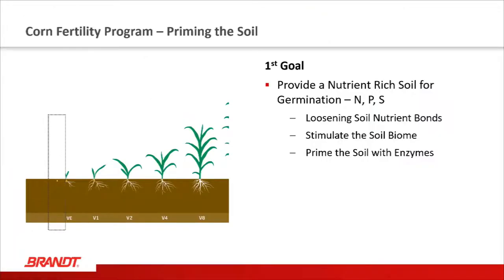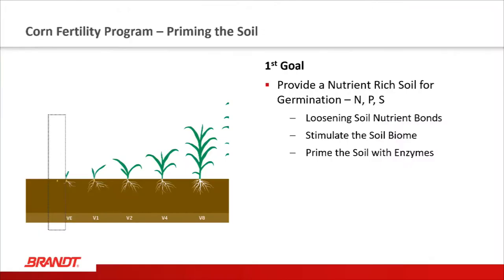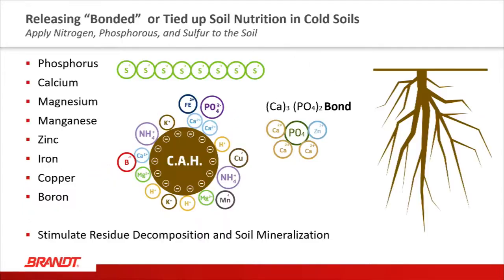The first goal is providing a nutrient-rich soil for germination. The three elements we focus on are nitrogen, phosphorus, and sulfur — N, P, and S. We really want to figure out ways to loosen the soil-nutrient bonds, as a lot of nutrition is tied up in a bonding process in the soil. We also need to stimulate the soil biome — the biological engine running down there — which runs slow in cooler soils. Thirdly, we need to prime the soils with enzymes, which are a very important part of working with the corn plant in those early stages, as well as the biome.